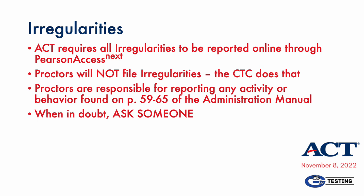Irregularities on the ACT are relatively rare, but be sure to check pages 59 through 65 of the Administration Manual if you think any kind of problem is occurring or has occurred in your testing room. Most importantly, when in doubt, ask. If necessary, I can come address the situation personally and determine if we need to submit an irregularity report. At which time I may need a statement or other information from you, but I will handle ACT's online submission process for irregularities.